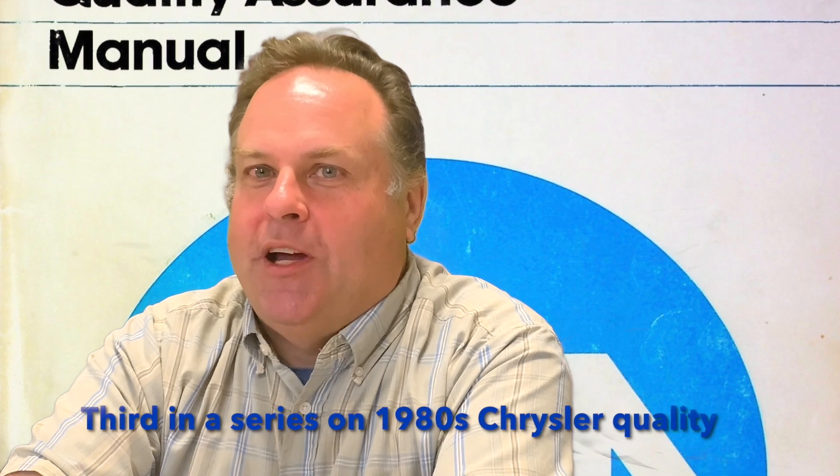Hello and welcome to another episode of Motels. I'm Dave's minion Cuda Pete, and today will be the third in our series of what was involved with the manufacturing and supply of car parts to Chrysler Corporation in the mid-1980s. We previously went over engineering and supplier quality. Today we will look more at material handling.